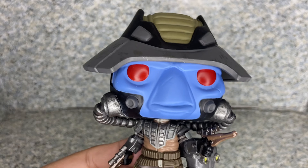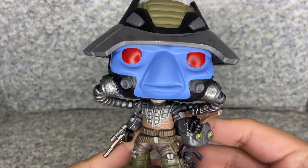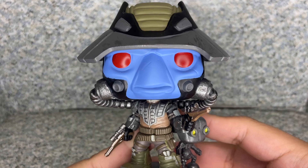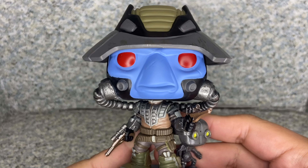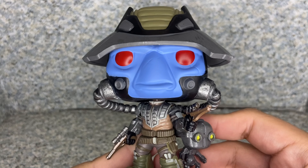The head sculpt — I would say they did a really great job with this head sculpt. Even though it is sort of the same as the San Diego Comic-Con exclusive Cad Bane pop from a long time ago, it's still a really not too bad looking head sculpt.